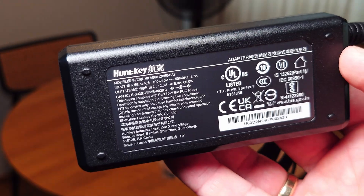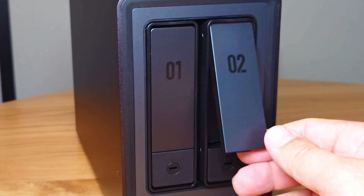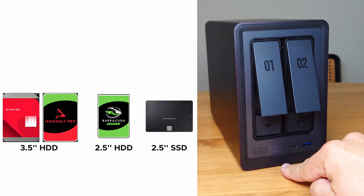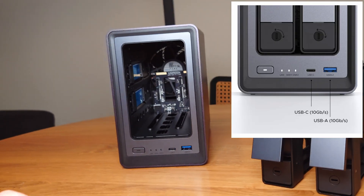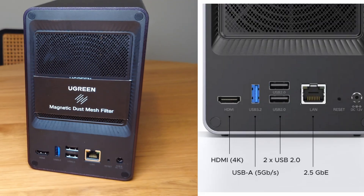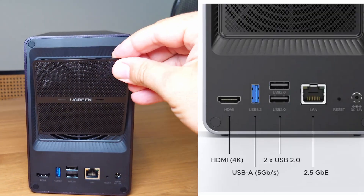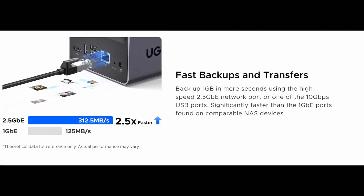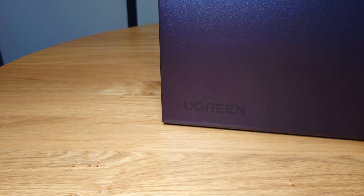So let's have a closer look at what we're dealing with here. On the front: two screwless drive bays for 3.5 or even 2.5 hard drives or SSD drives, one USB-C port, one USB-A port — both 10 gigabits — plus a power button and LED indicators. On the back: 4K HDMI output at 60Hz, one USB-A 5 gigabit, two USB-A 2.0 at 480 megabits per second, and a two-and-a-half gigabit LAN port giving us 312 megabytes per second.